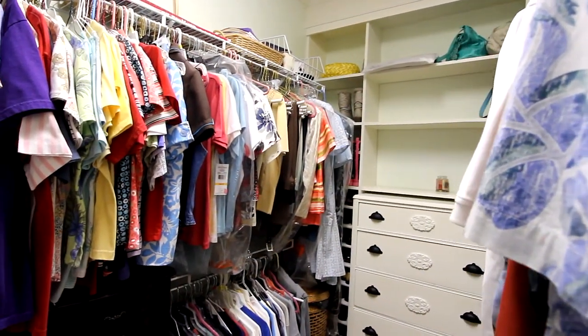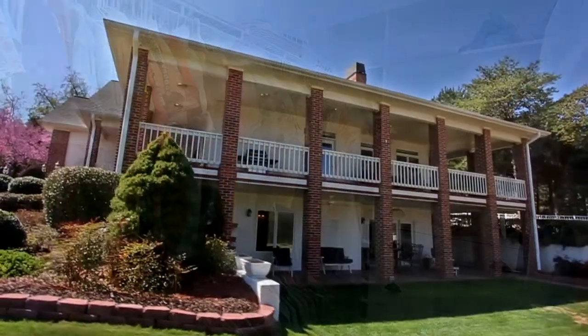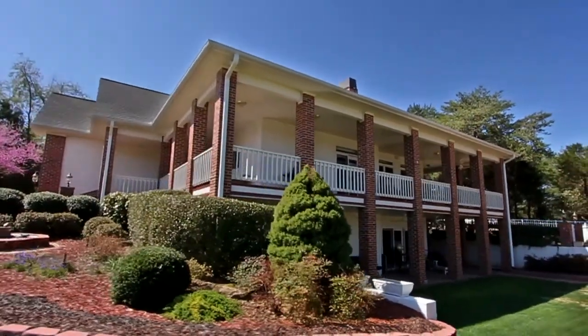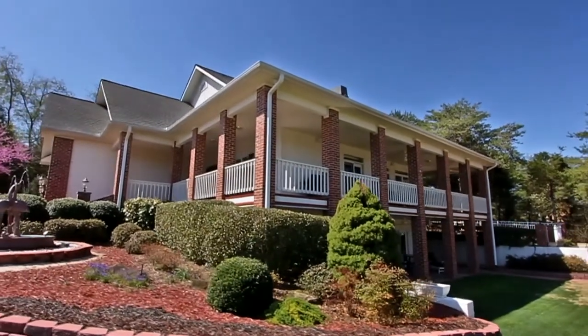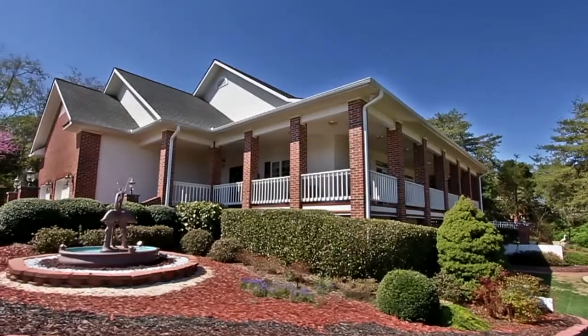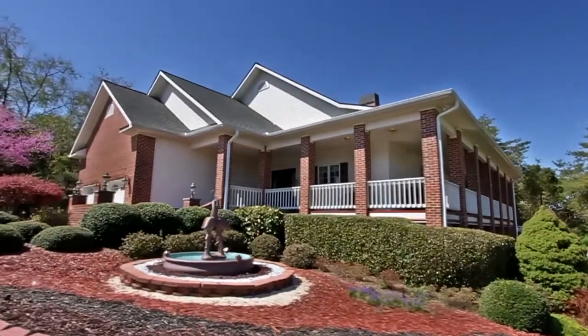Even more features abound, like a small workshop, plenty of storage space, interior closet space, a large two-car garage, a lawn irrigation system, and many other features.